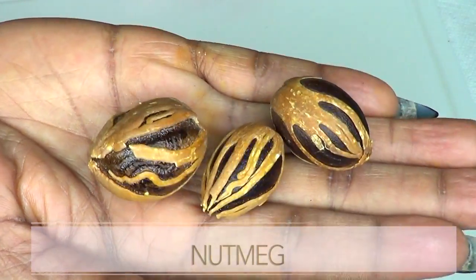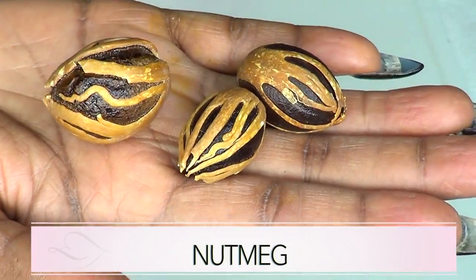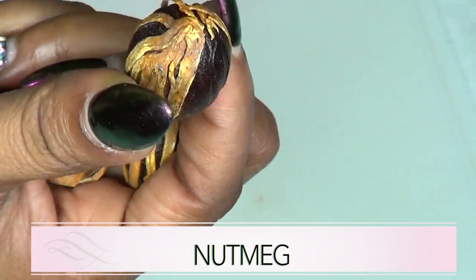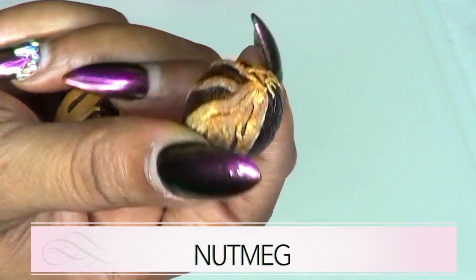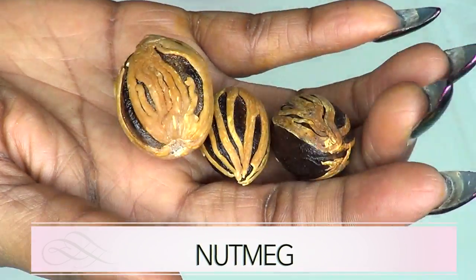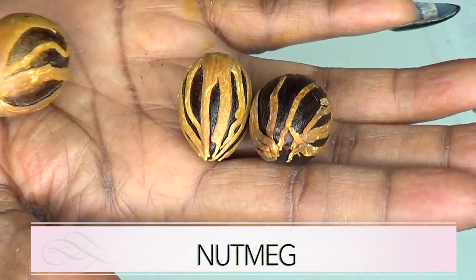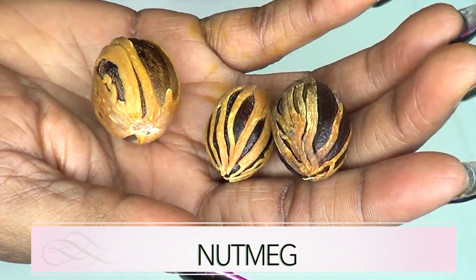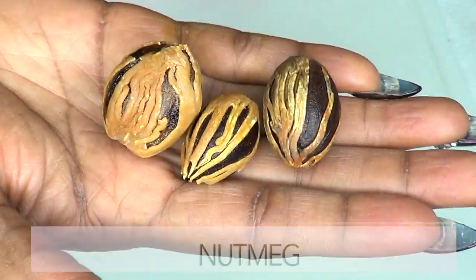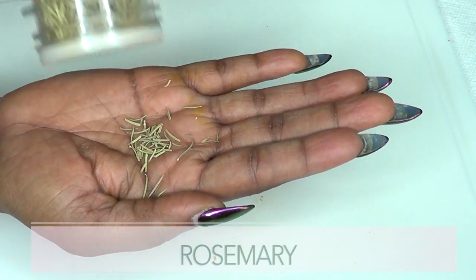Our next ingredient is nutmeg. These are nutmeg in their natural forms — most people don't know them like this, still in the shell. Nutmeg is good internally and externally, and the mace is great for male activities. If you don't have the nut itself, go ahead and buy store-bought ground nutmeg in a bottle, or you can buy whole nutmeg at the grocery store.